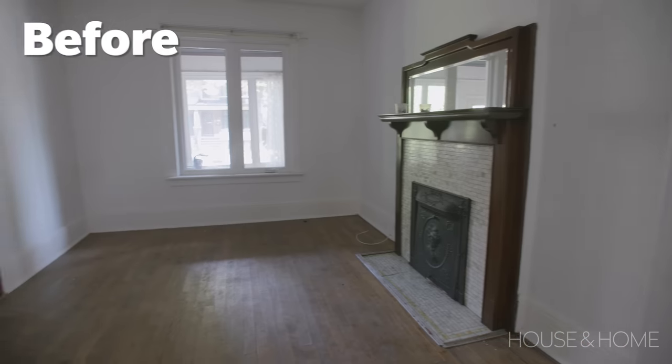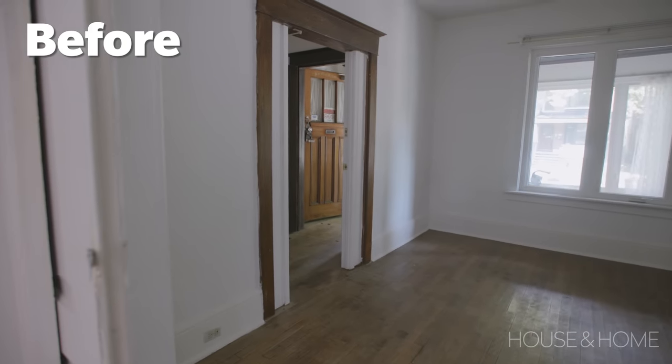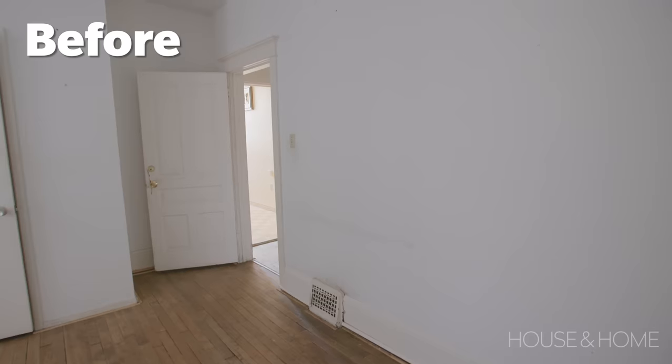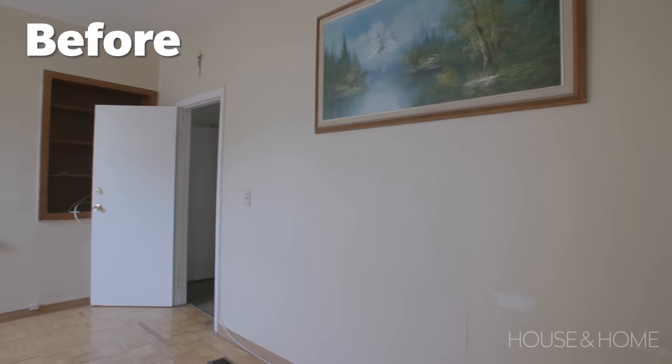When you first walked in the front door, it was clear that it had been a rental. There were locks on the doors, a lot of hallways, and doors in weird places, and it really hadn't been very well cared for. At one point this was a bedroom, so this wall had been added. This closet is coming out.